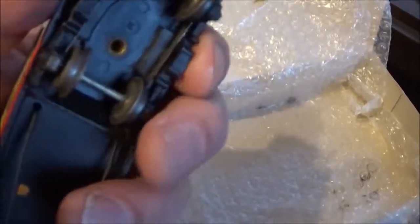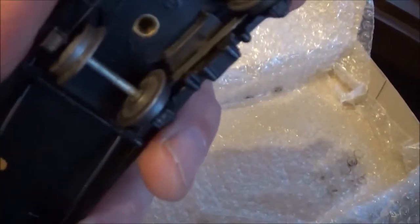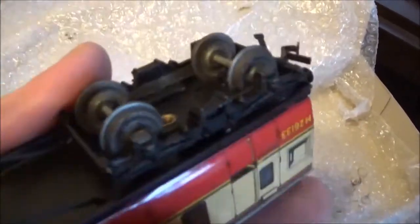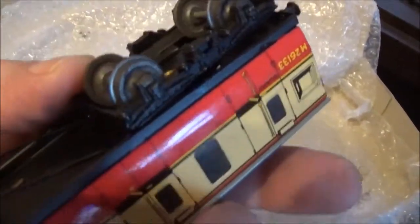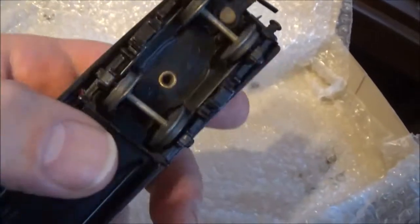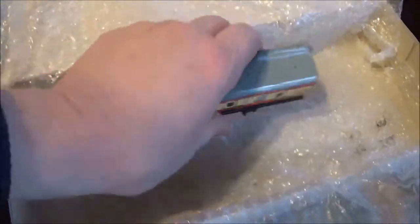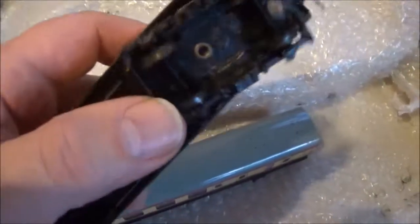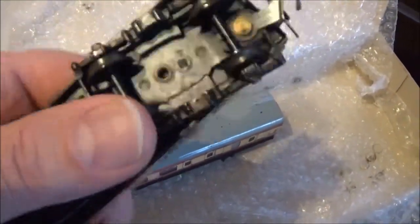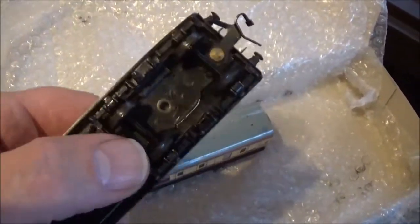Looking at these — this one, I think I'm right in saying that that is a three-rail set of axles, and I'm sure someone who knows more about this than I do will correct me, because I can't see any insulation between the wheels. So that will run on Hornby three-rail, but these with their plastic wheels will run on three-rail or two-rail equally well.